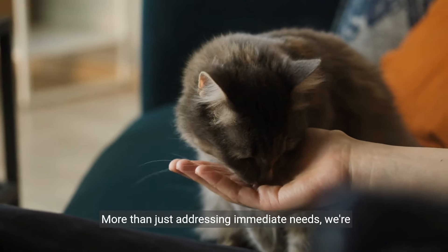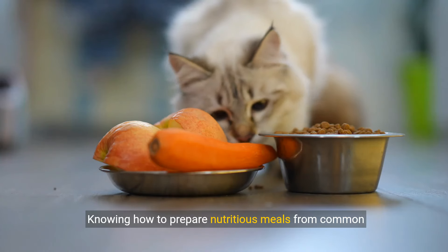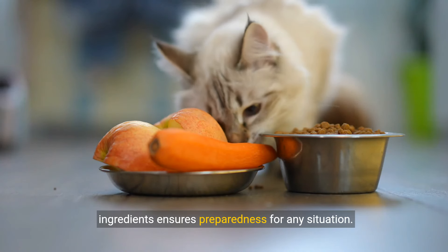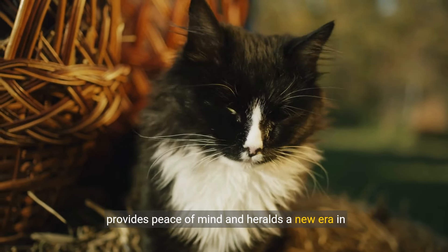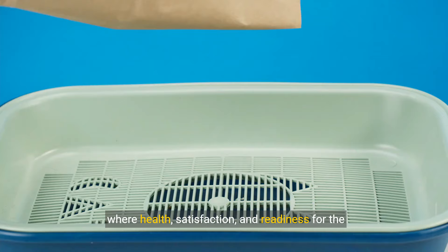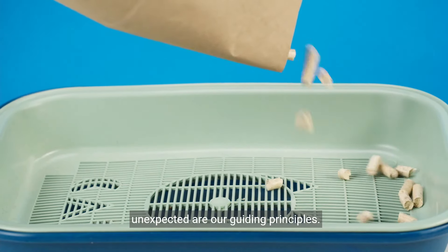More than just addressing immediate needs, we're cultivating a habit of resilience. Knowing how to prepare nutritious meals from common ingredients ensures preparedness for any situation. This commitment to our cat's health and happiness provides peace of mind and heralds a new era in pet care, where health, satisfaction, and readiness for the unexpected are our guiding principles.